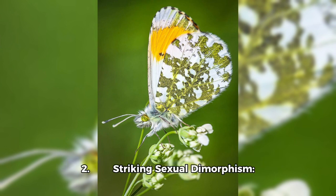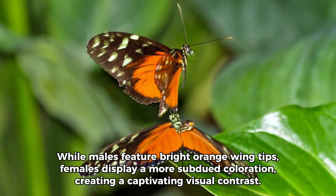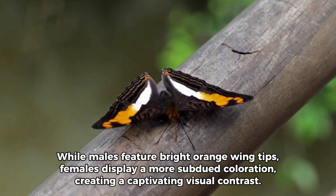Fact 2 — Striking Sexual Dimorphism: This species showcases a vivid difference between male and female butterflies. While males feature bright orange wing tips, females display a more subdued coloration, creating a captivating visual contrast.